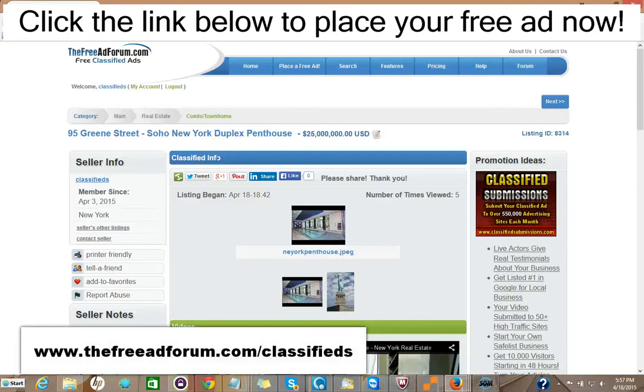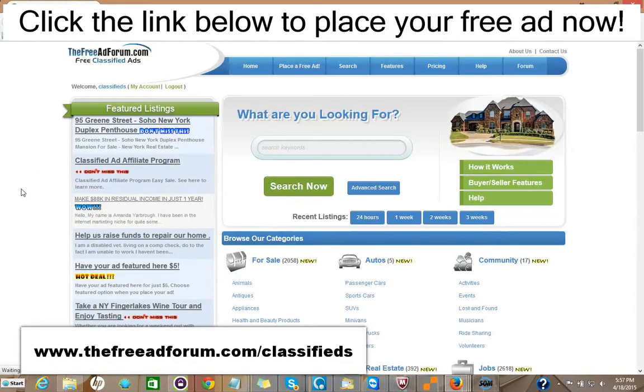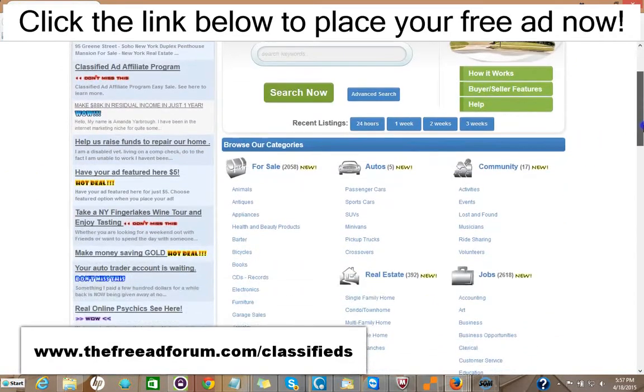Hi, this is Matt from FreeAdForum.com classifieds. If you are a real estate professional, I'd like to invite you to place your free or upgraded ad on our site. We have a special section just for real estate agents, and I'm going to show you the site here. We're getting people signing up and placing ads every few minutes — the site's getting thousands of visitors.